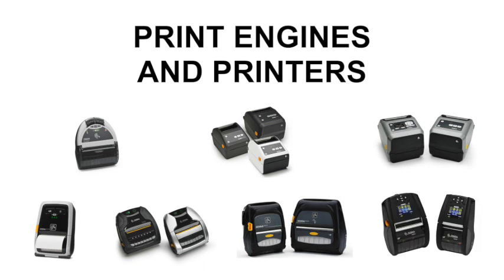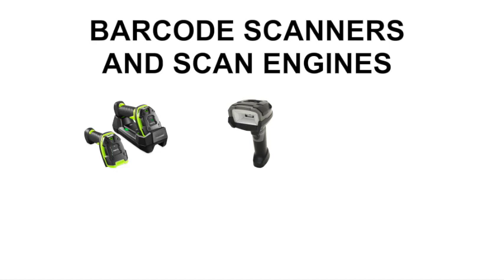We can also add logos and color palettes to complement your brand. No matter what data capture you need, there's a Zebra solution — 1D or 2D, PDF 417, DPM, MICR, or OCR.